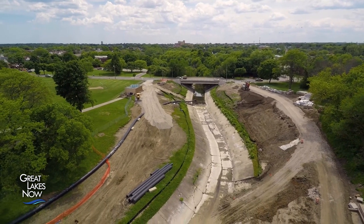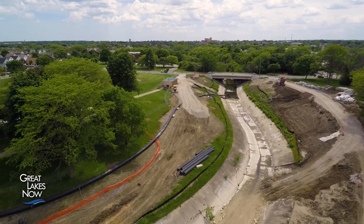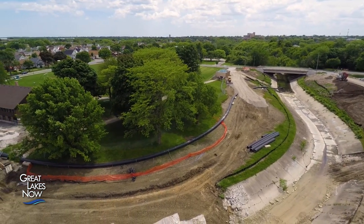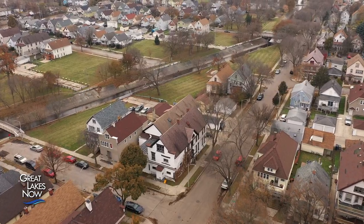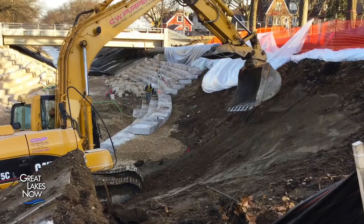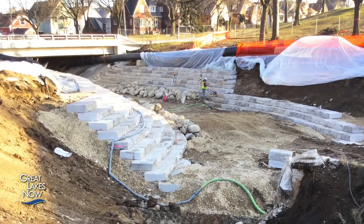To address these problems, in 2009 the Milwaukee Metropolitan Sewer District proposed a plan to remove the concrete from the river corridor. It started as a concrete removal project, but as they completed the initial phases of planning and got more data on flood levels and flood concerns, it changed into not only a concrete removal and channel restoration project, but into a huge flood management project.